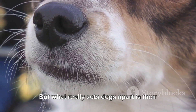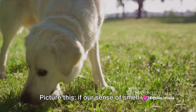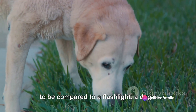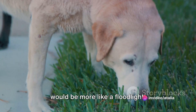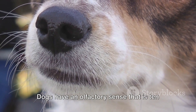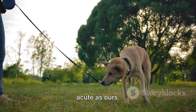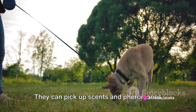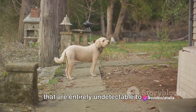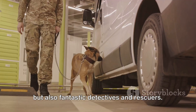But what really sets dogs apart is their remarkable smelling ability. If our sense of smell were to be compared to a flashlight, a dog's would be more like a floodlight, illuminating everything in its path. Dogs have an olfactory sense that is 10,000 to 100,000 times as acute as ours. They can pick up scents and pheromones that are entirely undetectable to us, making them not just man's best friend, but also fantastic detectives and rescuers.